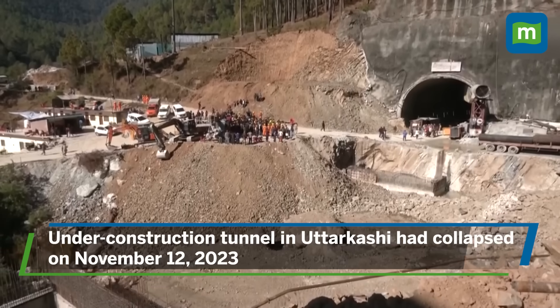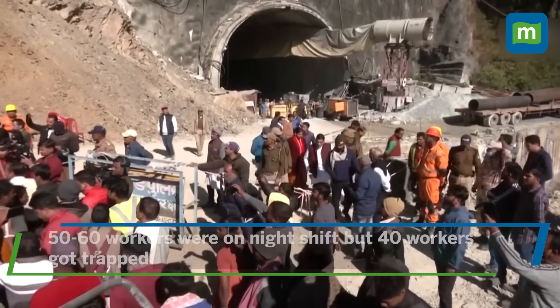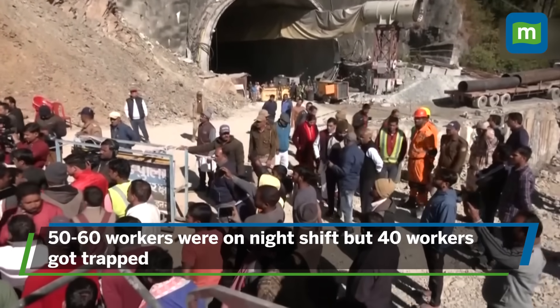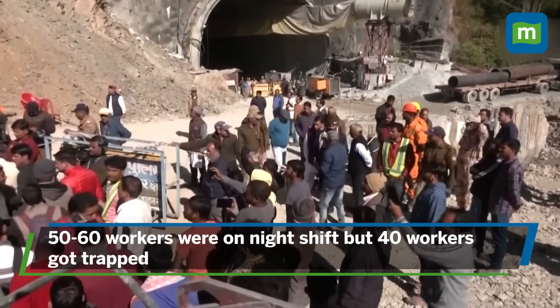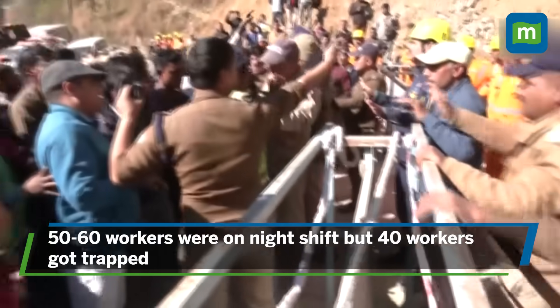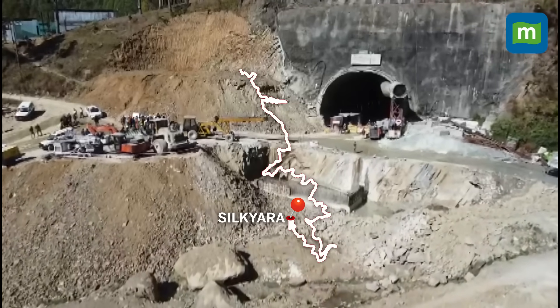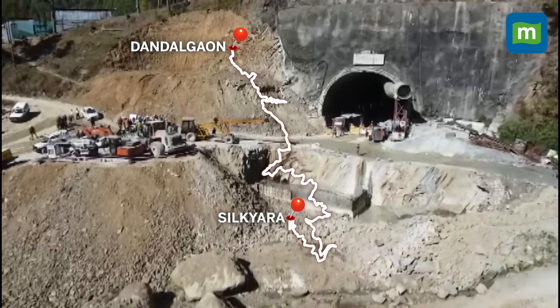An under-construction tunnel in northern Uttarakhand collapsed early on 12th November morning. There were about 50 to 60 workers on the night shift; those near the exit of the tunnel got out, while 40 who were deeper inside were trapped, and one additional worker was able to leave the tunnel. It was a portion of the tunnel between Silkyara and Dandalkao on the Bramakal Yamunotri National Highway which collapsed.